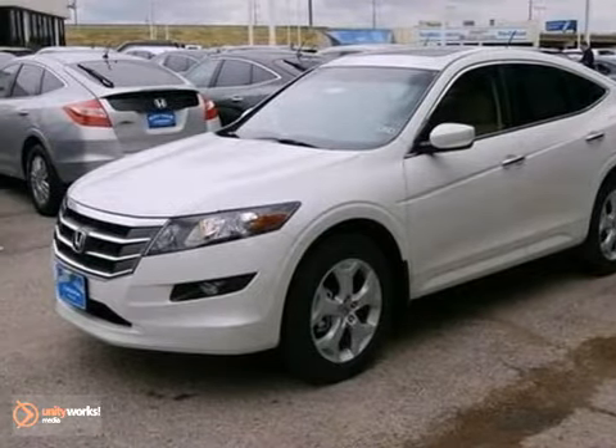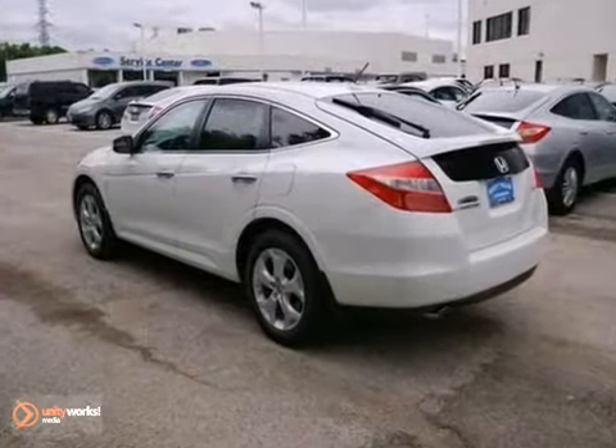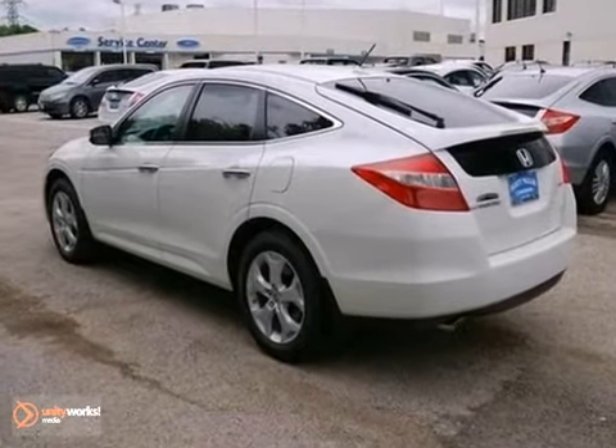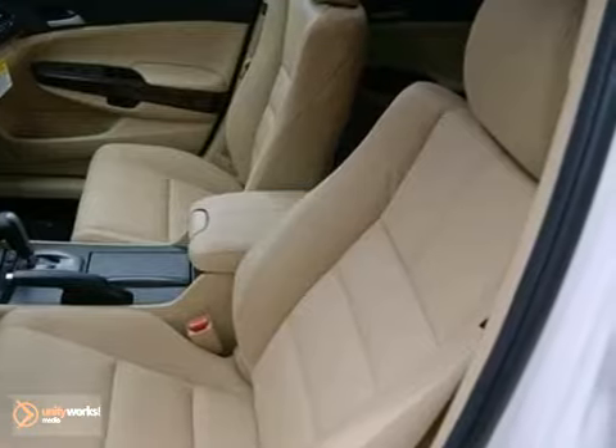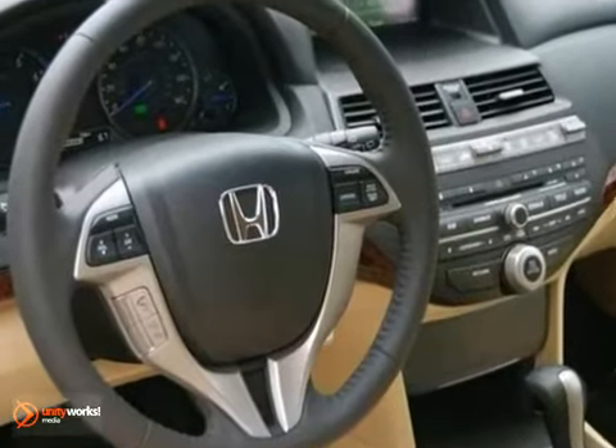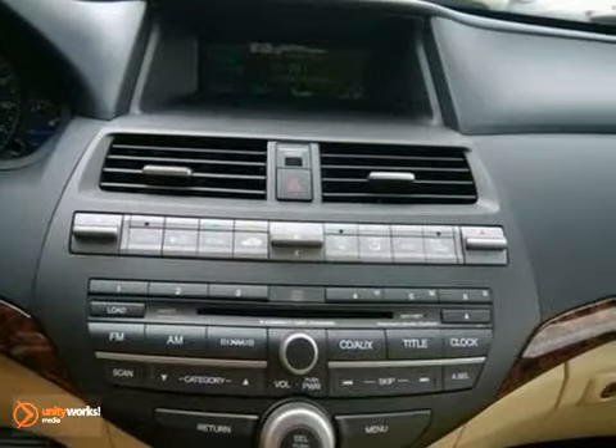This 2012 Honda Crosstour combines SUV design features with car-like handling and fuel economy. This particular Crosstour comes with an automatic transmission, moonroof, and a CD player. It also has dual-zone air conditioning and privacy glass.